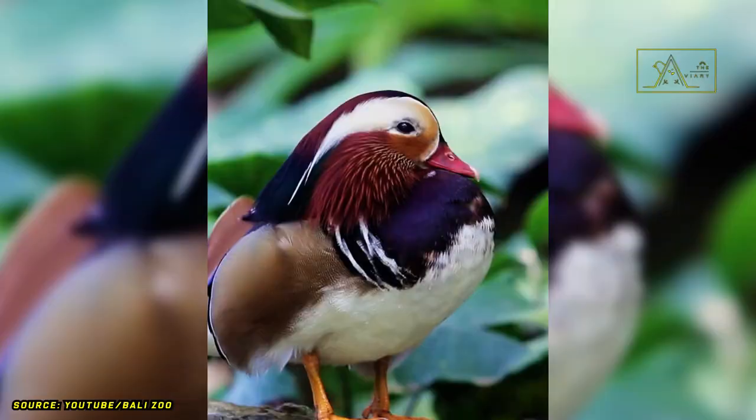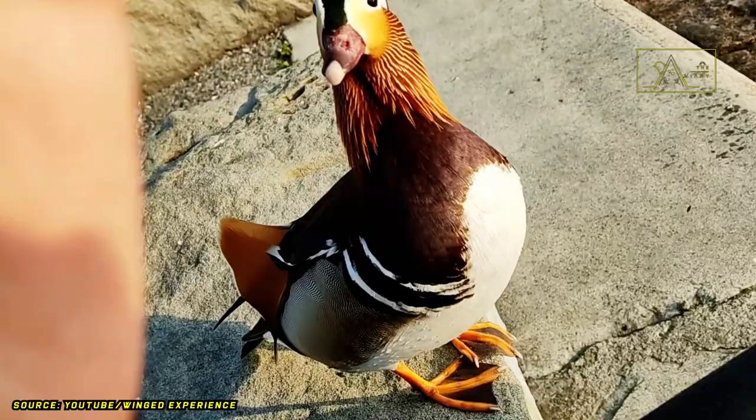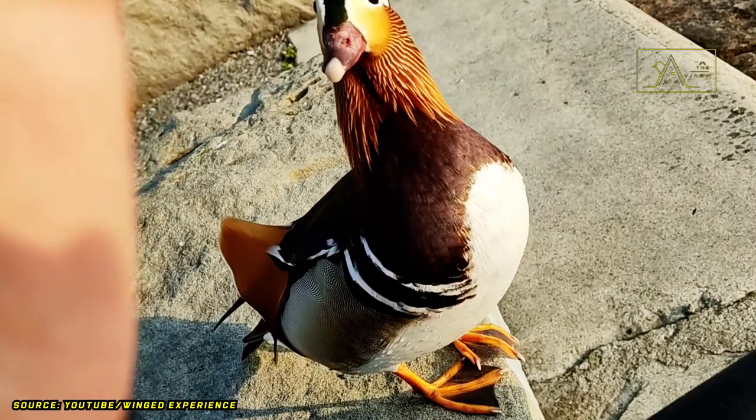No wonder these ducks got that nickname — just look at their appearance. We are sure all of us will be amazed to see them. They are like antique paintings or ornaments, magnificent. The beauty of their feathers even makes them often depicted in oriental arts.